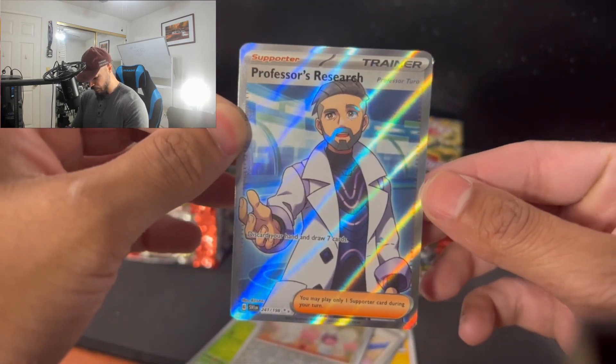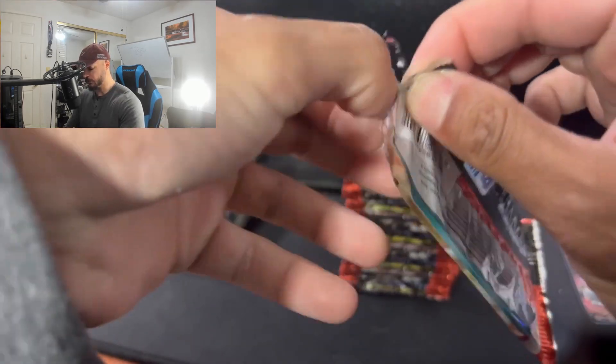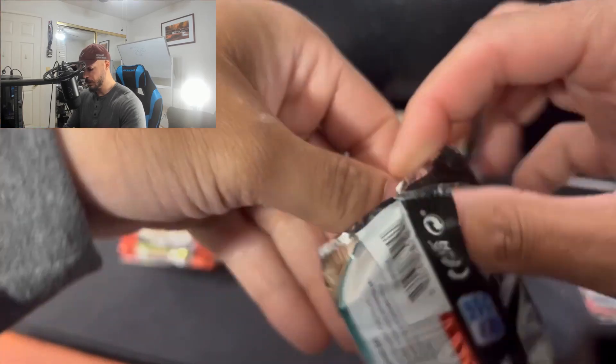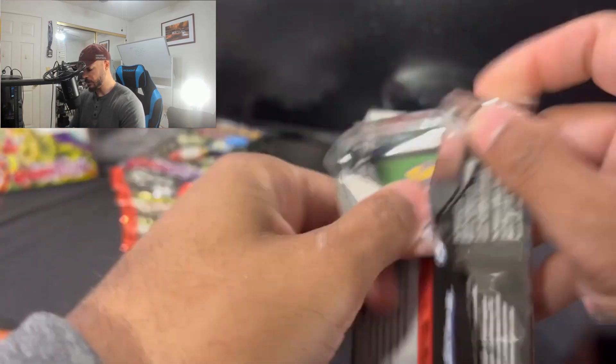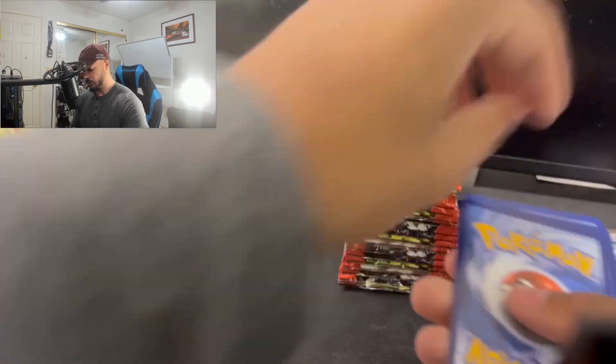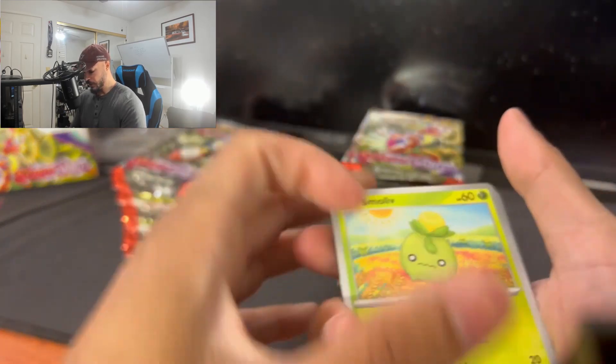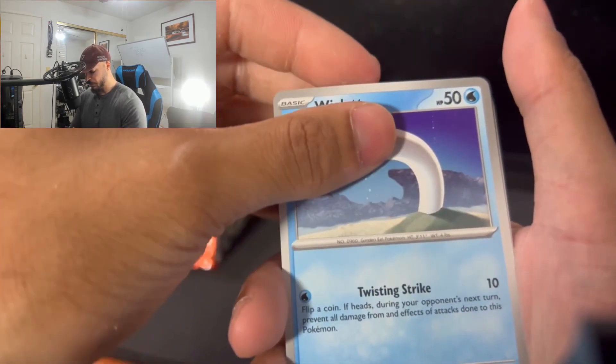Wow, okay, we're off to a great start so far. The video does not do any justice as far as how it looks. I really like the silver with the holos and reverse holos and stuff. Anyways, going back — the prices I'm not too thrilled about.